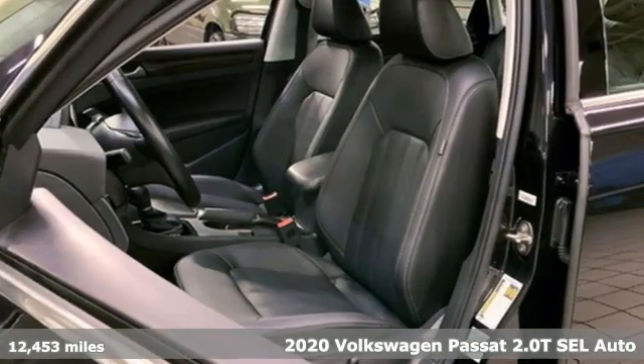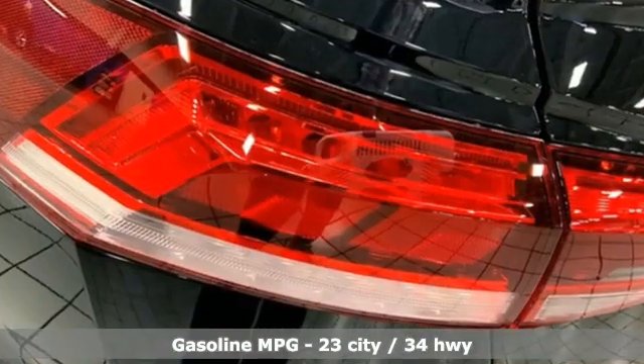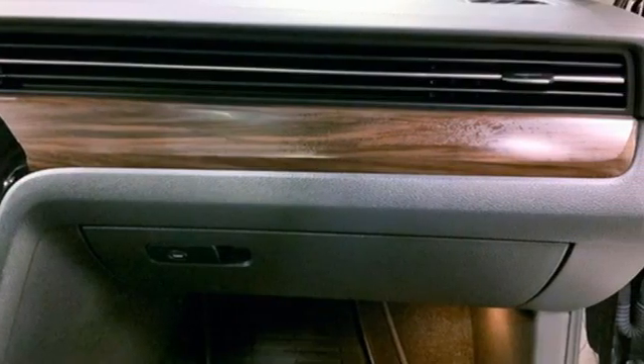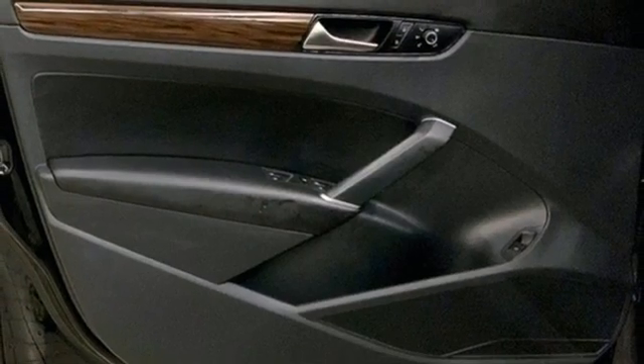It comes nicely equipped with features you'll love: integrated navigation system, remote engine start smart device, heated leather bucket seats, automated parking sensors, memory exterior door mirror settings, and dual zone climate control.